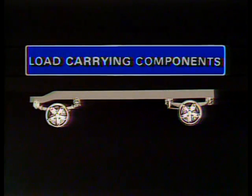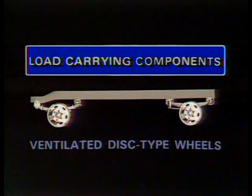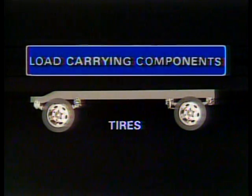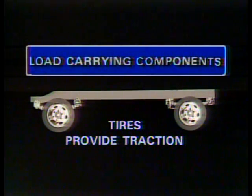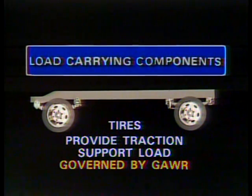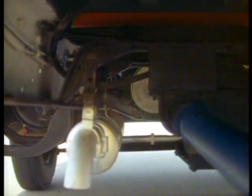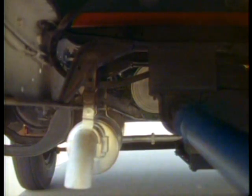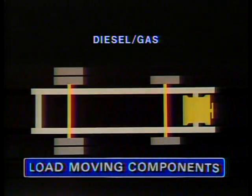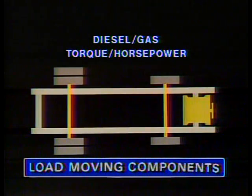There are two types of wheels: cast spoke wheels and ventilated disc-type wheels. Tires serve two functions — providing traction contact with the road and helping support the load. Tire capacity should be governed by the GAWR. Medium-duty trucks may require the power to handle GAWRs in the neighborhood of 35,000 pounds or more, so you have to know when to recommend diesel or gasoline engines that supply enough torque and horsepower to get the truck and its load moving and to keep it moving at the desired speed.